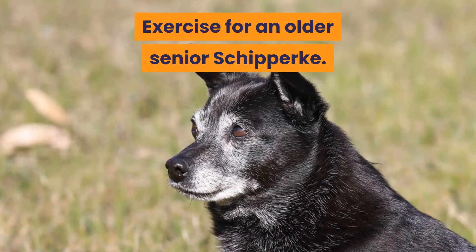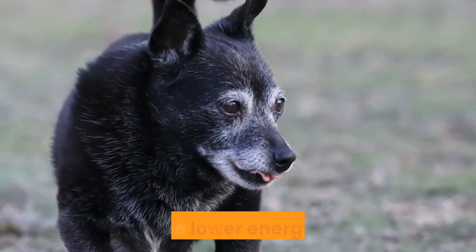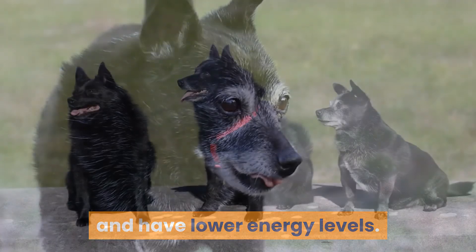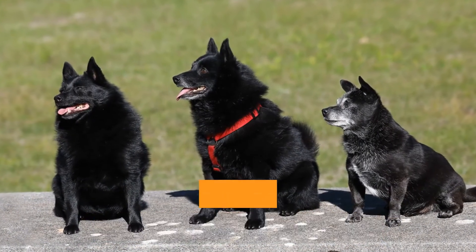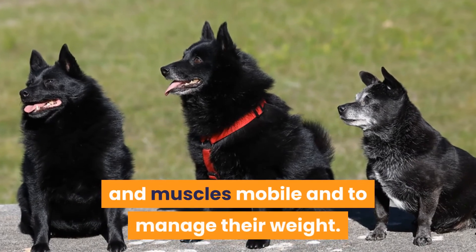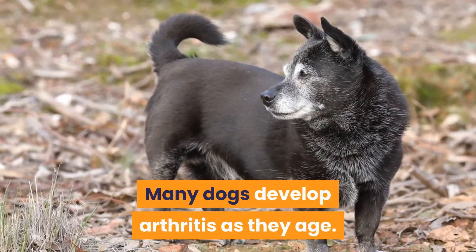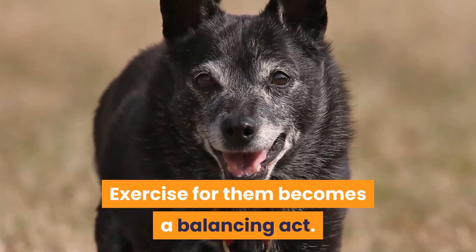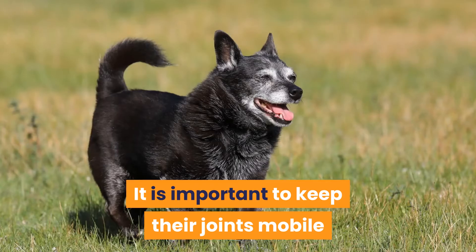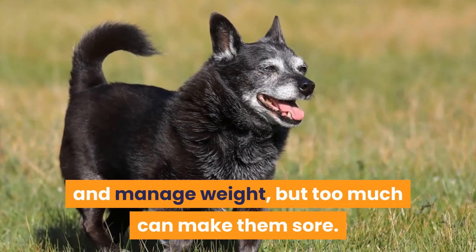Exercise for an older senior Schipperke. As a dog gets older, they become less active and have lower energy levels. However, it is still important that they remain reasonably active to keep their joints and muscles mobile and to manage their weight. Many dogs develop arthritis as they age, and exercise for them becomes a balancing act — it is important to keep their joints mobile and manage weight, but too much can make them sore.